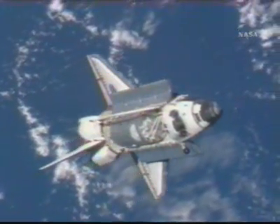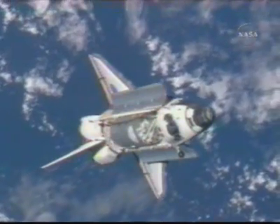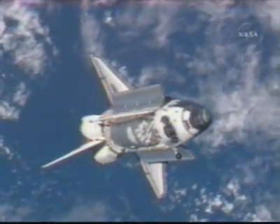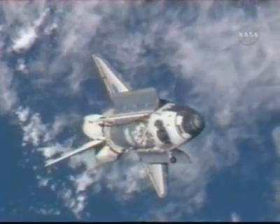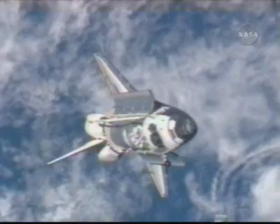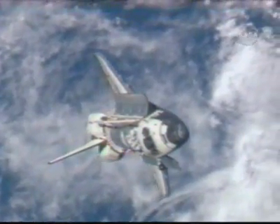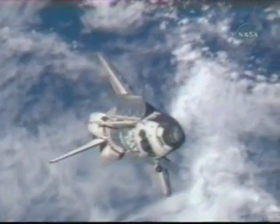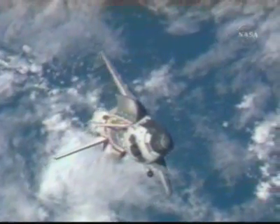This is the Rendezvous Pitch Maneuver — we didn't get to see that live, but this is some video taken on the station. Commander Mark Kelly flew to a point about 600 feet below the station before he sent the word through pilot Ken Ham to let the station crew members know that they could start taking photos, and began flying the shuttle on a backflip at a rate of one degree per minute.